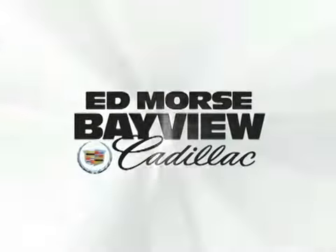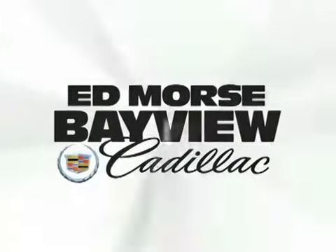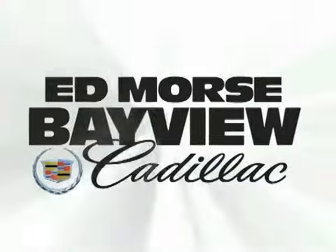At Edmor's, it's gonna save you. For value and for service, it's Edmor's.